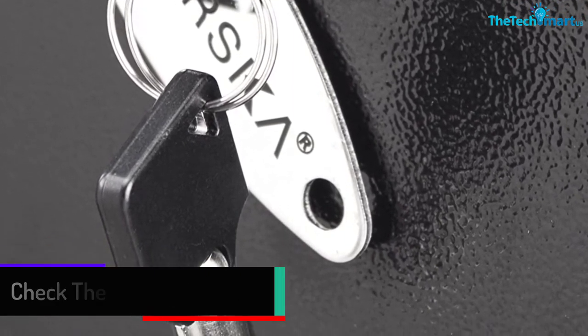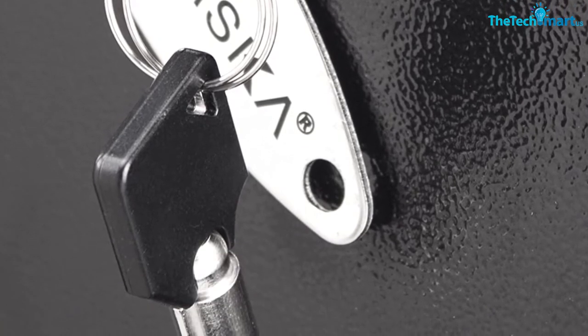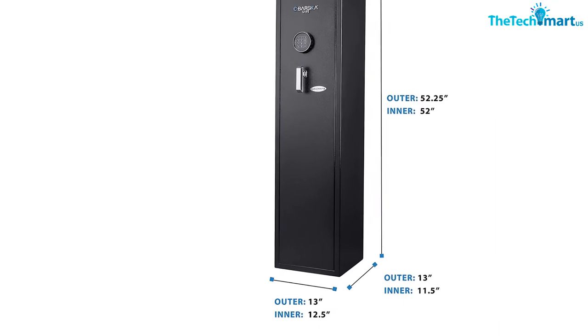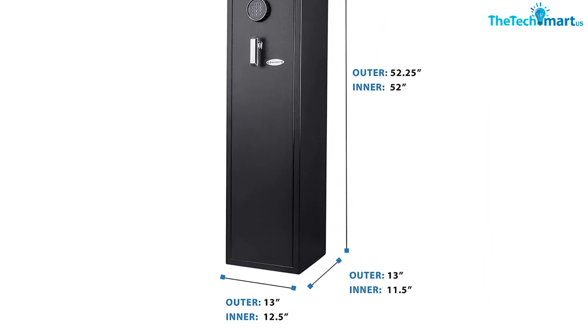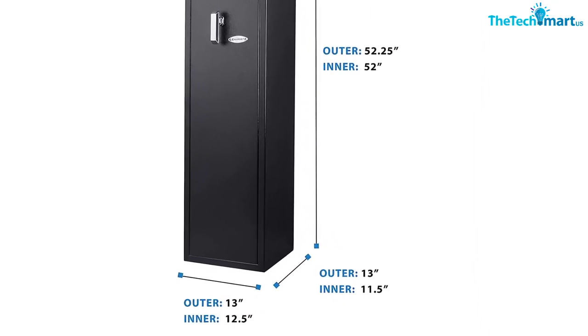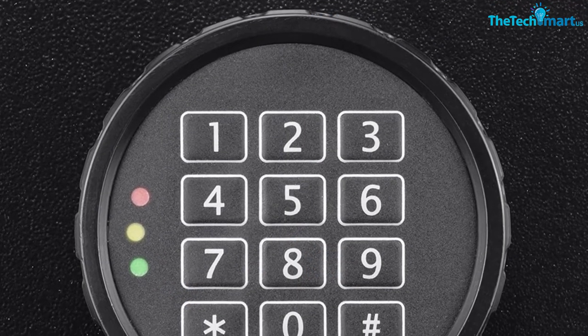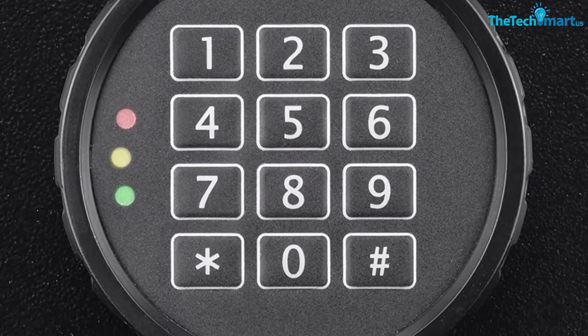It is made of solid steel walls and has three deadbolts added to protect the rifle safe from prying. It also has two removable racks. It is powered by four AA batteries that could last for one year. It also includes a manual key in case you forget the password or the safe runs out of battery.